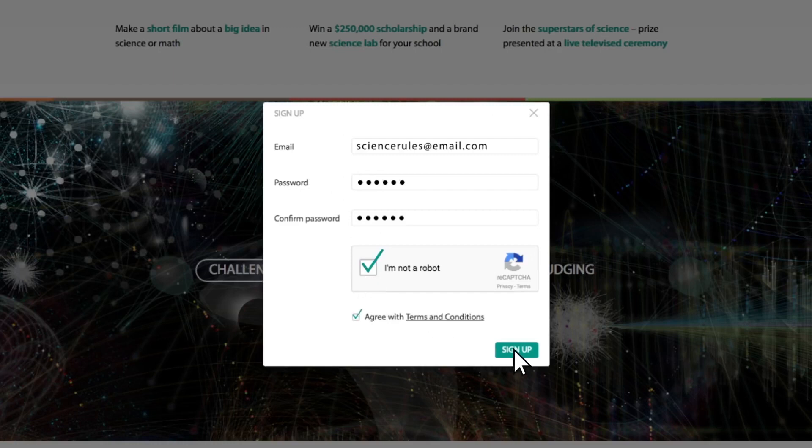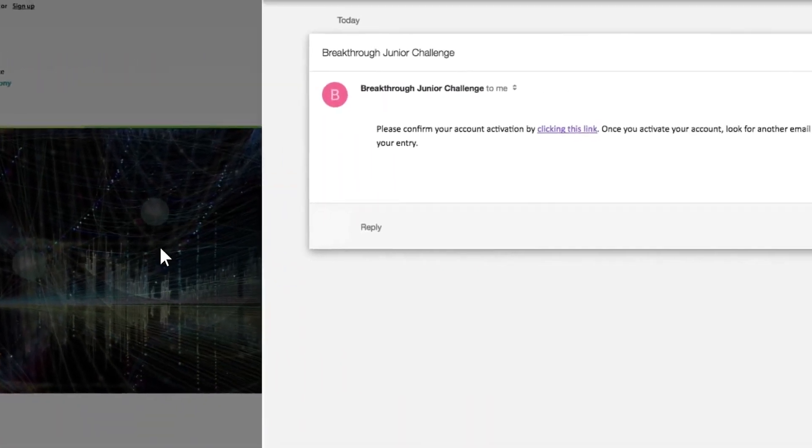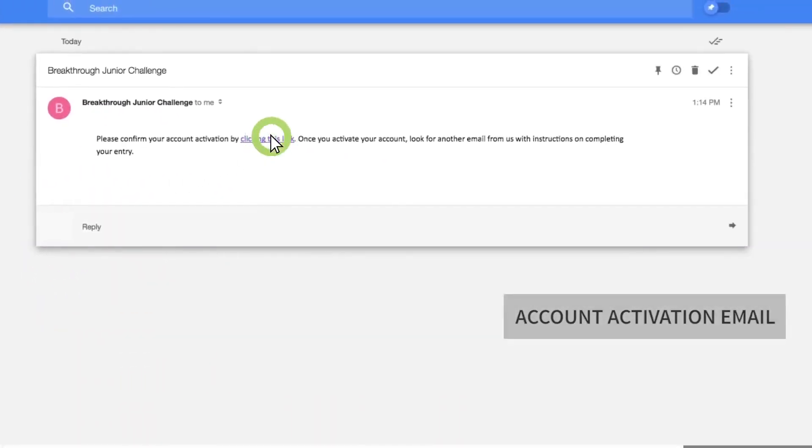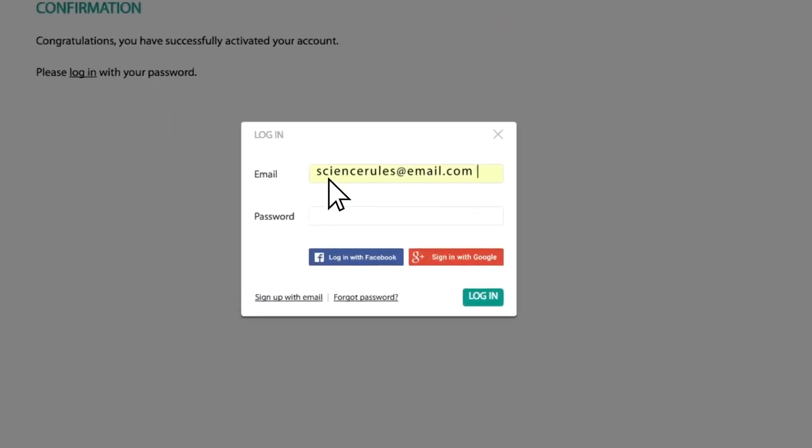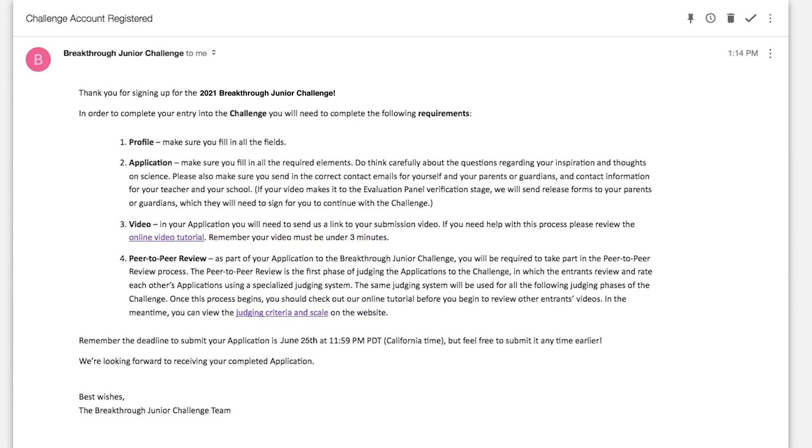We'll send you an account activation email. When you get it, click the link and you'll be prompted to enter your login and password to activate your account. Or, you can log in using your Facebook or Google account. If you don't receive this email, please check your spam folder. Once your account is activated, you will receive a confirmation email outlining the five steps needed to complete the process. Make sure to check your spam folder again.